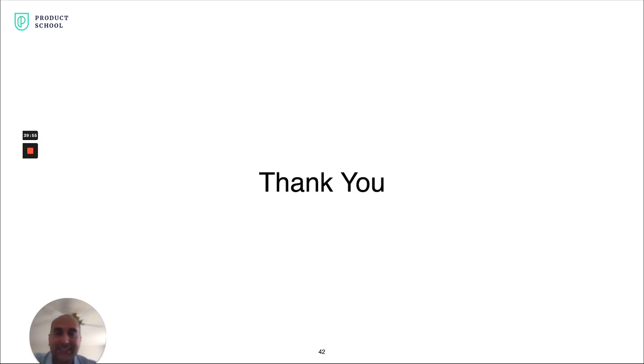With that, I want to thank you so much for listening. I really hope you can take some of this and use it as a framework to create great products in the future that deliver lots of value both to your customers and to the company you work at. Thank you.